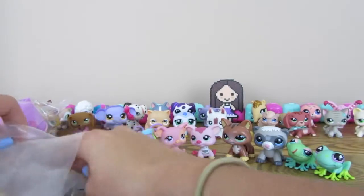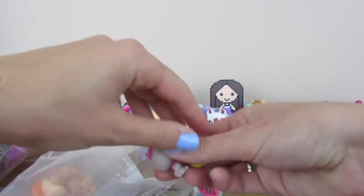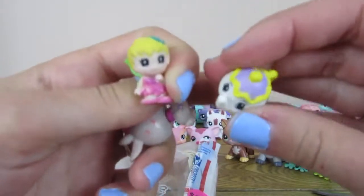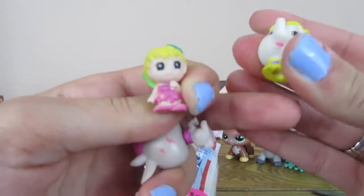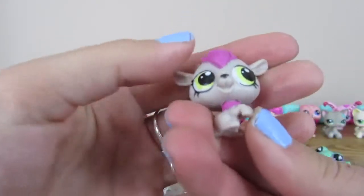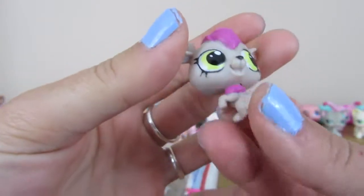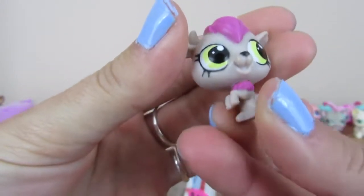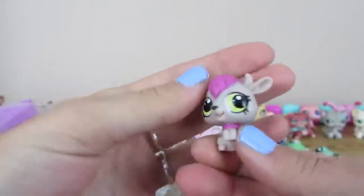And we have a few little things. These are not Littlest Pet Shop. When you thrift for Littlest Pet Shops, sometimes you'll buy things that aren't Littlest Pet Shop in the bag. Here seems to be like a little baby, or like a pet of a Littlest Pet Shop — like a little friend. Looks like it's a deer of some sort.